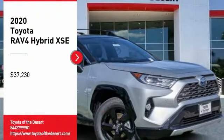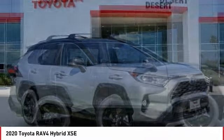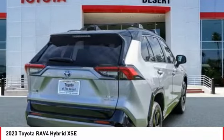Take a ride in the 2020 RAV4 Hybrid. The Toyota RAV4 Hybrid offers a spacious interior, an abundance of technology, and safety features galore.